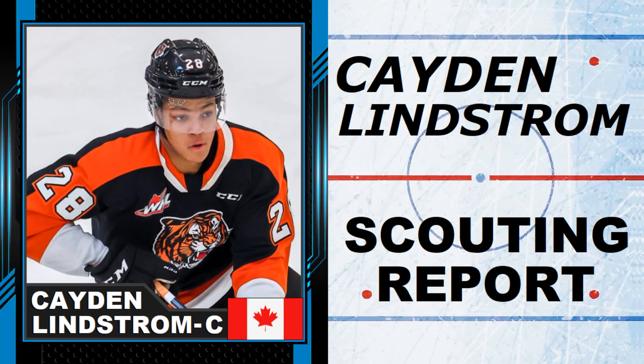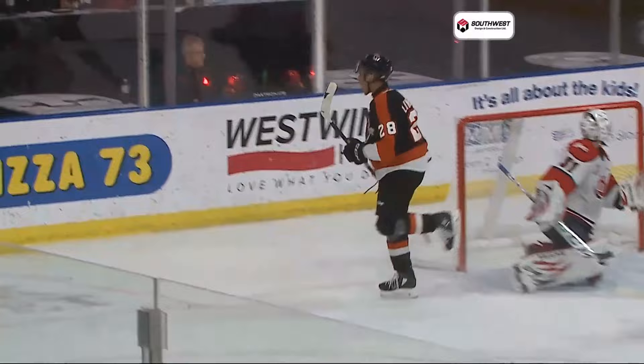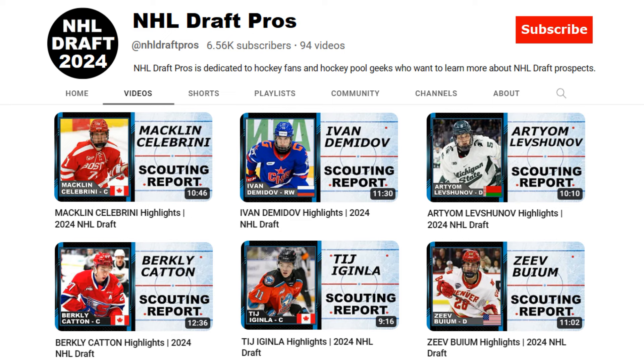Hello hockey fans and welcome to NHL Draft Pros. On today's video we're going to take a look at Caden Lindstrom. He is a true power forward who has been climbing the ranks this season, so stick around and let's see what makes him one of the top prospects for the 2024 NHL Draft. If you want to see videos on other prospects, go to NHL Draft Pros on YouTube — I have a bunch of videos on prospects with more to come.